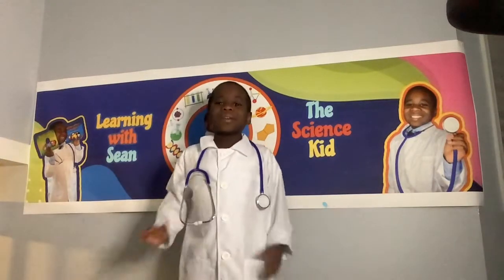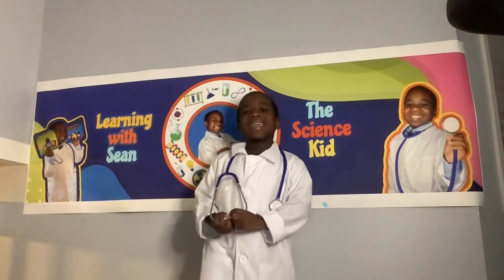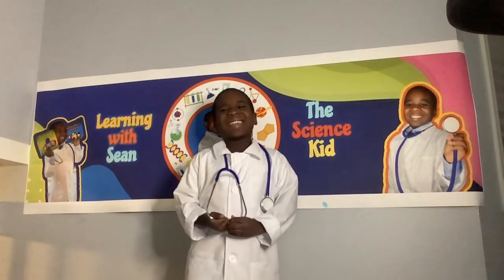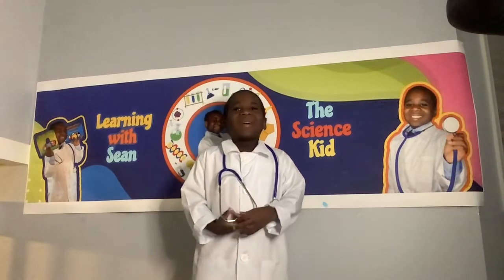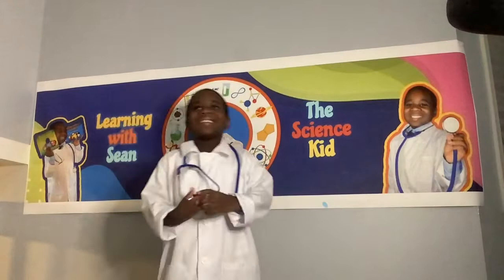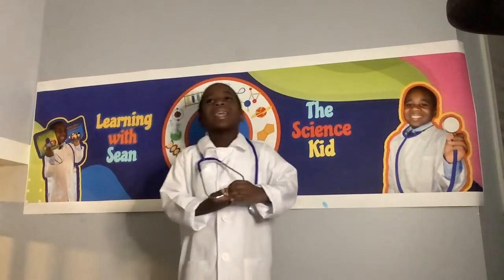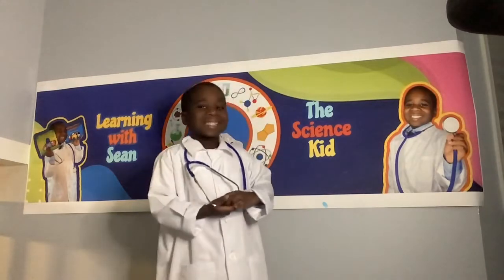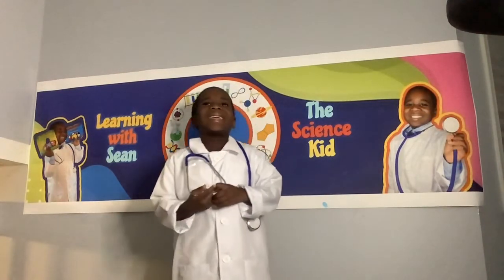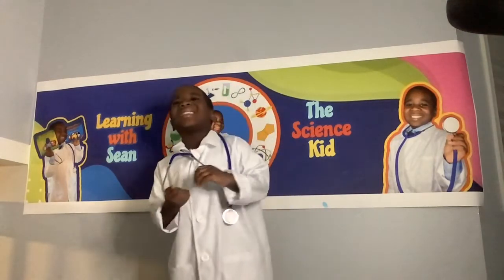Hello and welcome to Learning with Sean the Science Kid. Today I'll be starting a new series on the human body. I will put it in categories. We will be talking about the many systems and organs that make up your body. We will be starting off with the ear today.